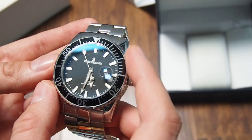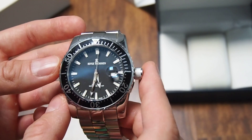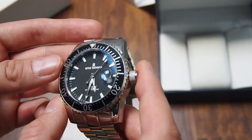This watch features a very standard Swiss-made movement — the ETA 2824. Nothing too fancy here, but a very reliable and precise movement.